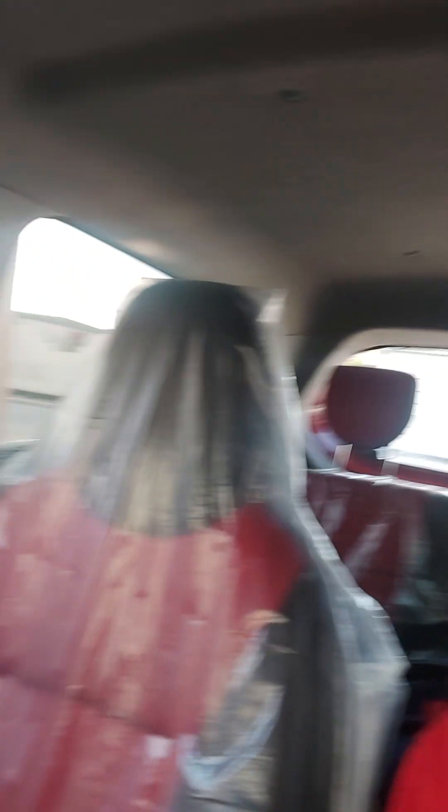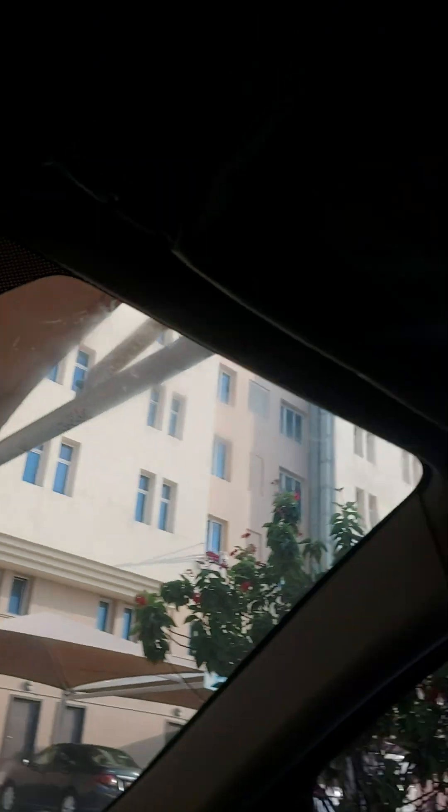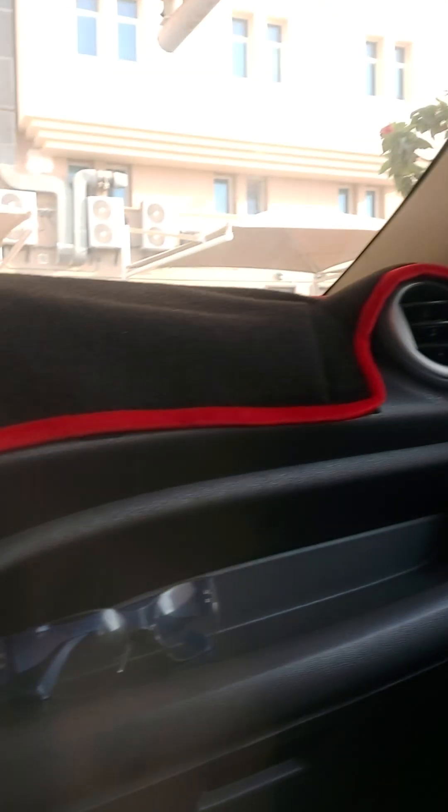All of this has plastic covers because it is a relatively new 2016 model, so it's very nice. All my material there is very nice, and there is also a mobile holder and stereo.